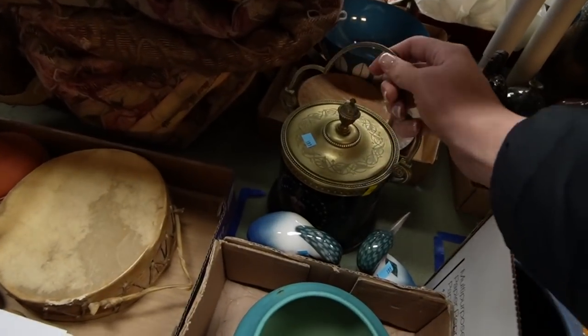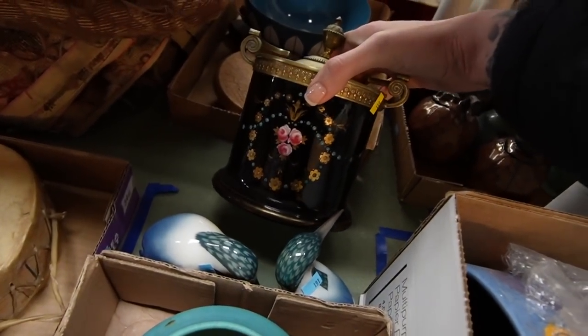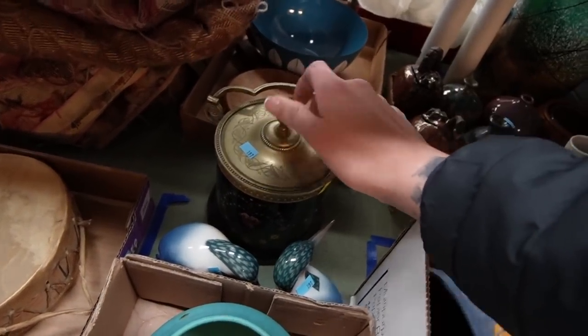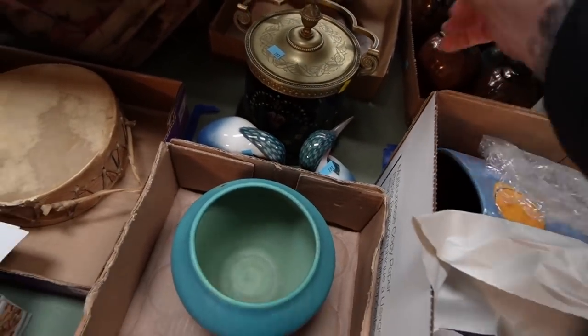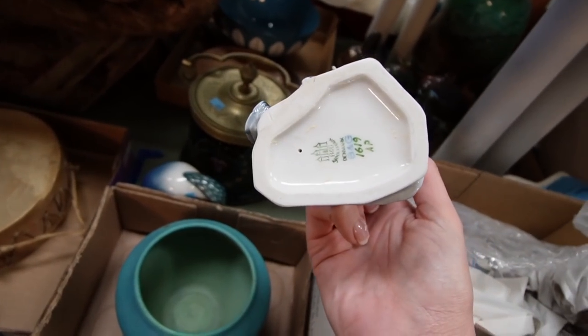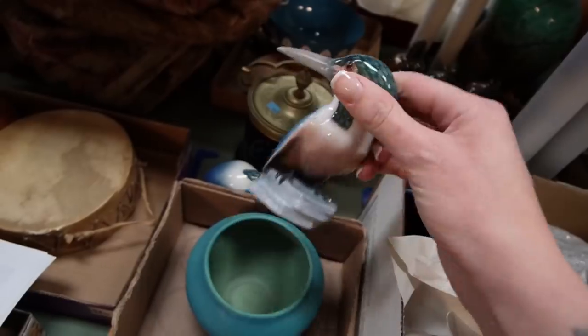This beautiful piece — oh my gosh, I was obsessed with the enamel work on that biscuit jar. So cool. These little pumpkins — pottery pumpkins. I don't know who makes these ones. Those were Big and Grondahl, I think. Those are Kingfisher.